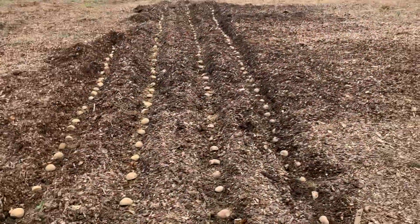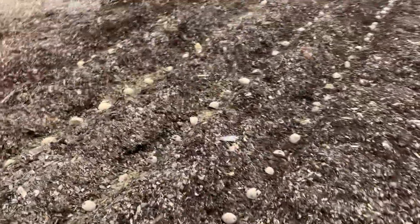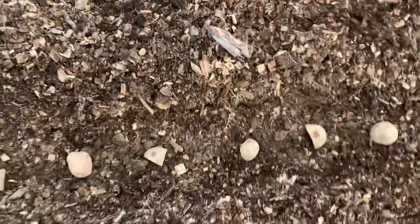I ended up with 10 pounds each. Cut them up and got some good eyes on some. If you've never seed potatoes before, they've got these little eyes on them — you cut them and these go up. Make sure you always plant them up.